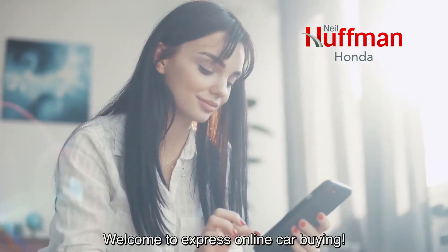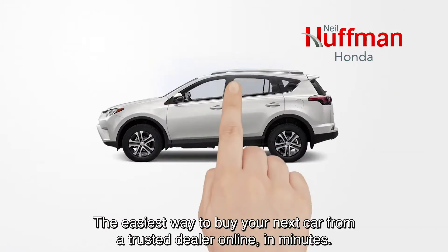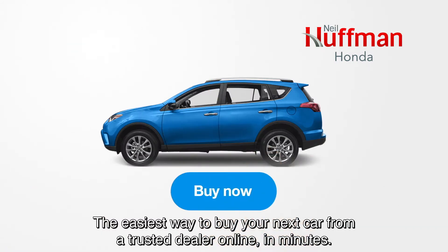Welcome to Express Online Car Buying — the easiest way to buy your next car from a trusted dealer online, in minutes.